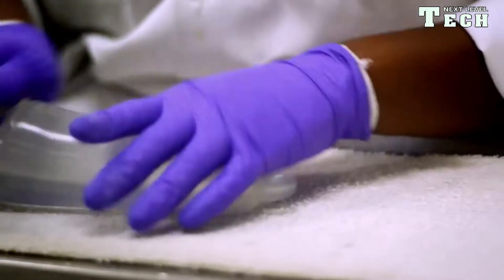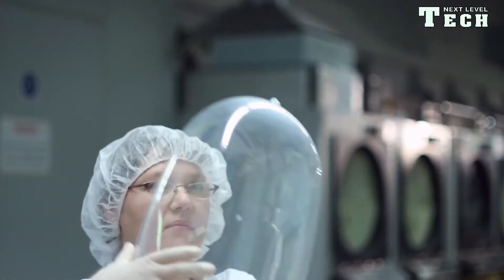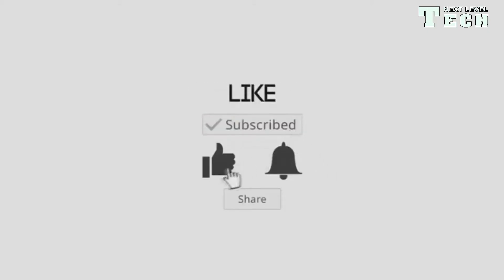Welcome to Next Level Tech. In today's video, we look at how condoms are manufactured. If you are yet to subscribe to this channel, please do so immediately to avoid missing future videos. Let's go there.